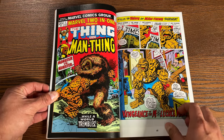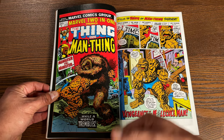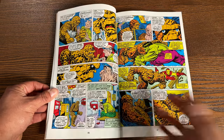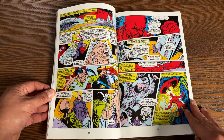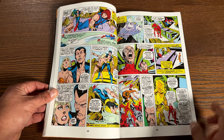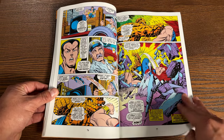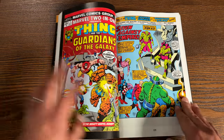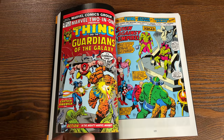Much like Marvel Team-Up was focused on Spider-Man and another character, this focused on the Thing and other characters. There's actually a crossover here with Marvel Team-Up — a Spider-Man crossover. This collects Marvel Feature 11 through 12, Marvel Two-in-One 1 through 19, and Marvel Team-Up number 47, which is that Spider-Man crossover featuring the Basilisk.